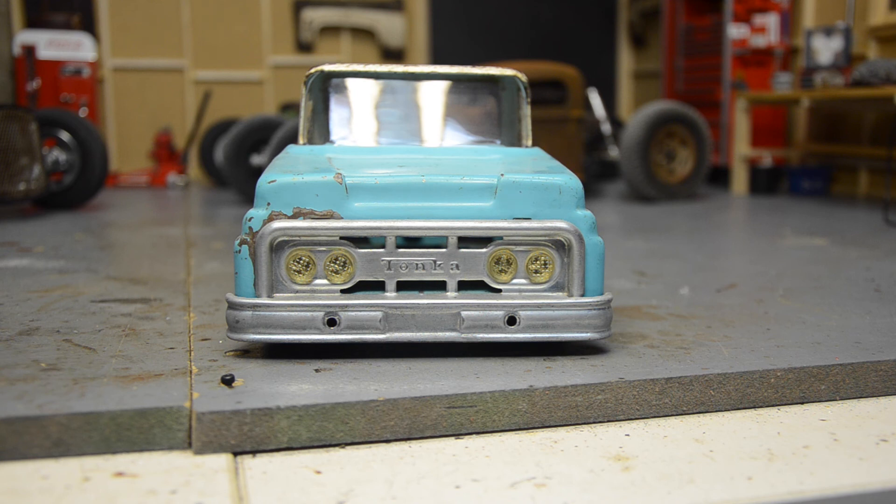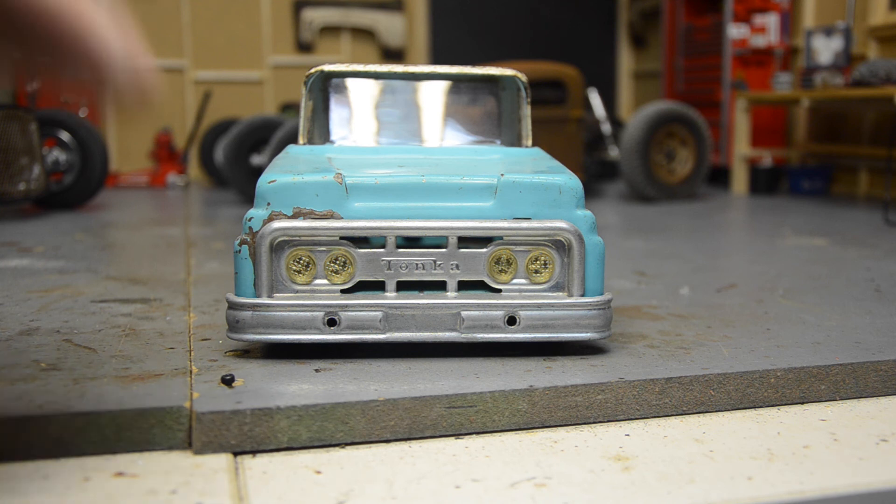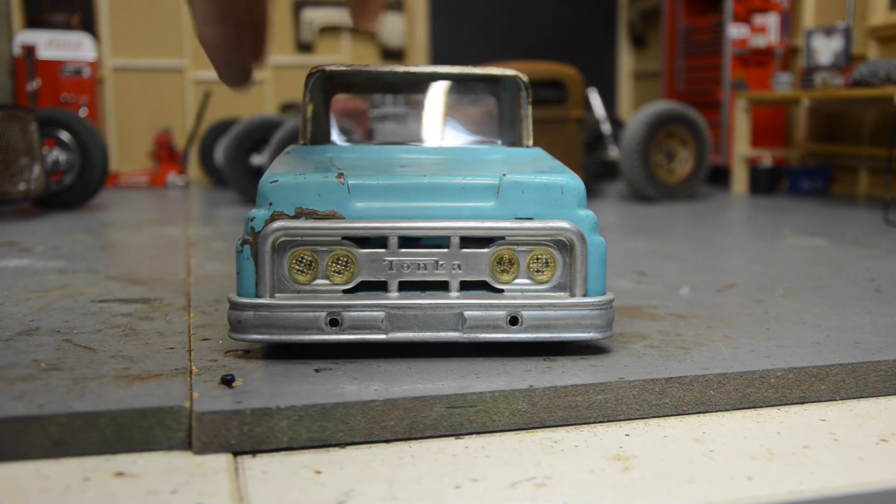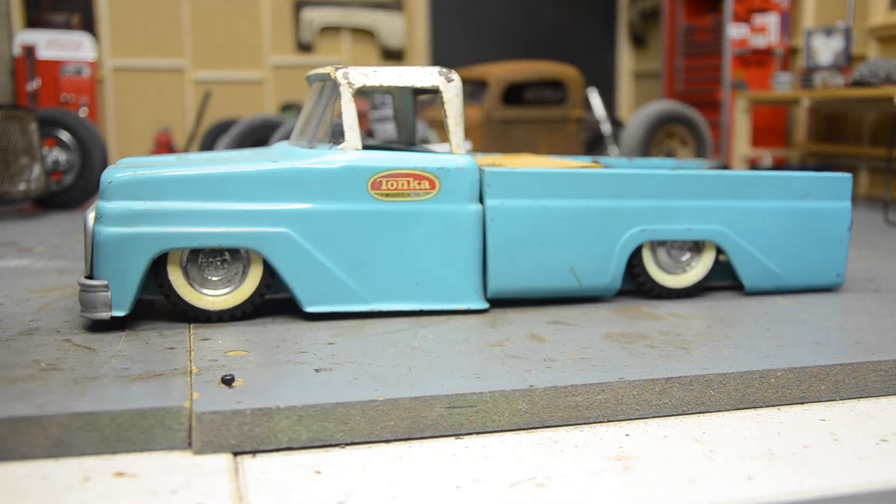I think those are new headlights. I had a lot of reproduction parts from back in the day — those look like newer units. Just thought I'd share this one with you guys.